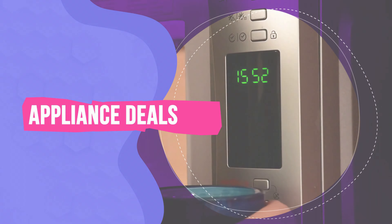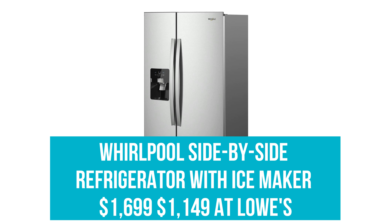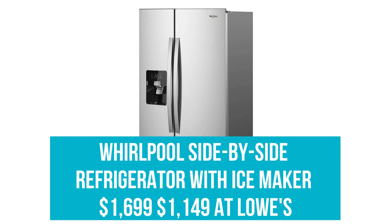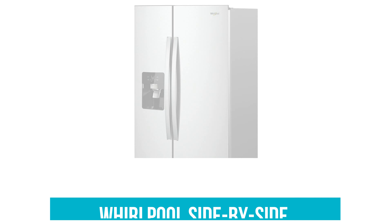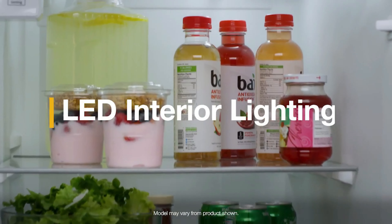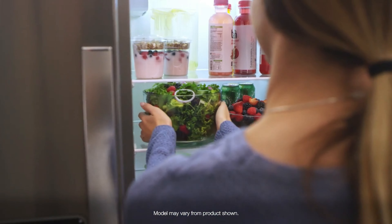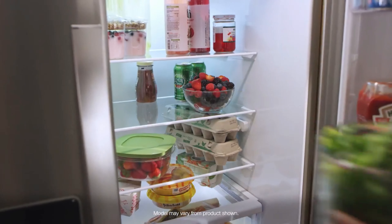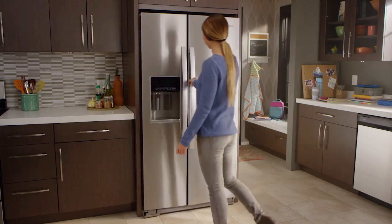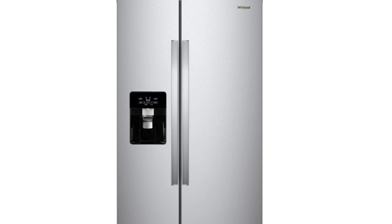Appliance Deals. Whirlpool Side-by-Side Refrigerator with Ice Maker: Was $1,699, now $1,149 at Lowe's. Complete with an ever-necessary ice maker for a cool and crisp glass of water or holiday beverage, this side-by-side refrigerator with fingerprint-resistant stainless steel is the perfect finishing touch to your chef's kitchen. It features adjustable bins and shelves, LED lights, and temperature and humidity controls.